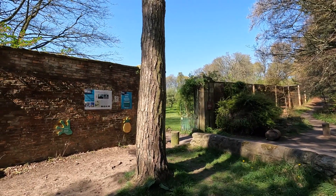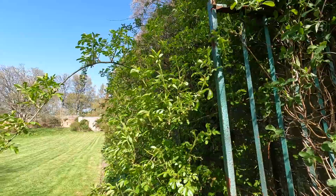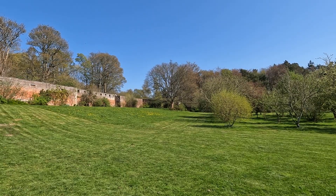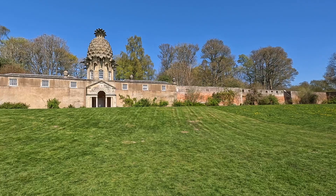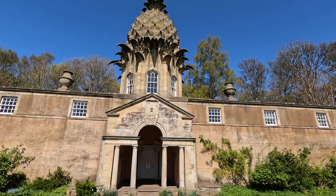Often referred to as just the pineapple house or even just the pineapple, this building is one of Scotland's best-known architectural follies — a building constructed primarily for attention, decoration, or extravagance. For those who know the great debate of form versus function, a folly is essentially a building in which its form is considered far more notable than its function.